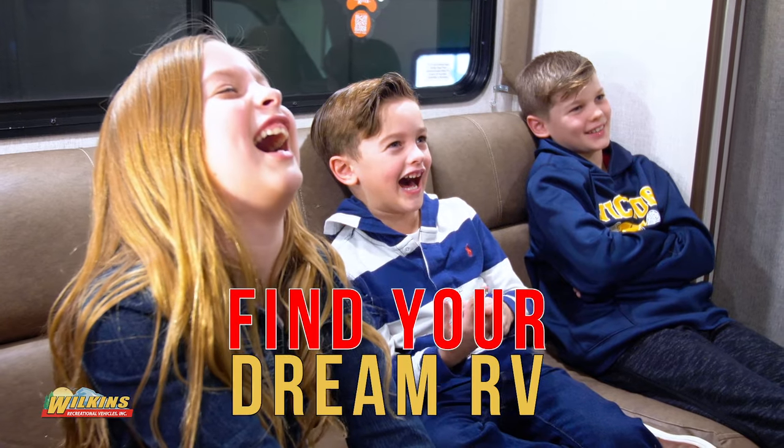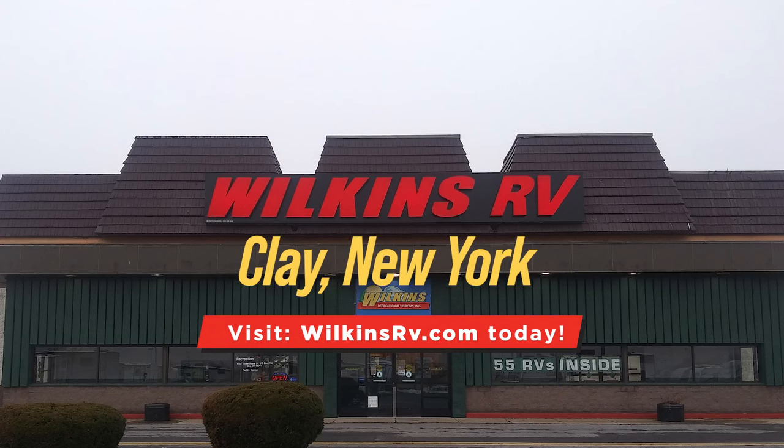To find your dream RV, shop Wilkins RV's Clay Location. Visit us today or shop us online at WilkinsRV.com.